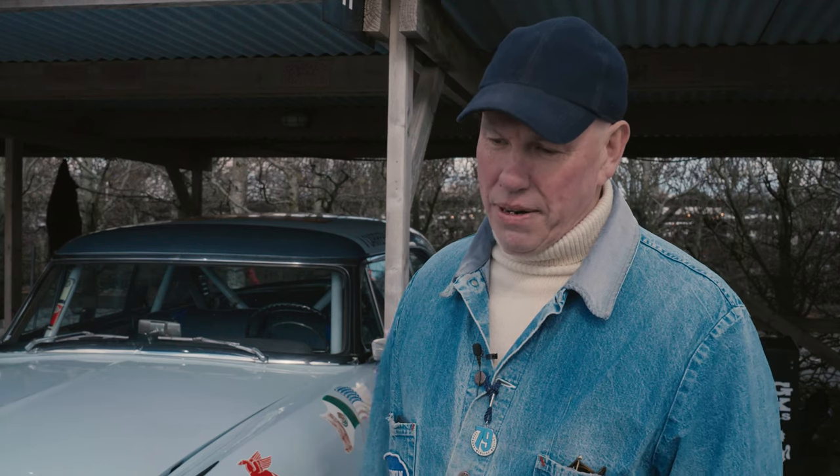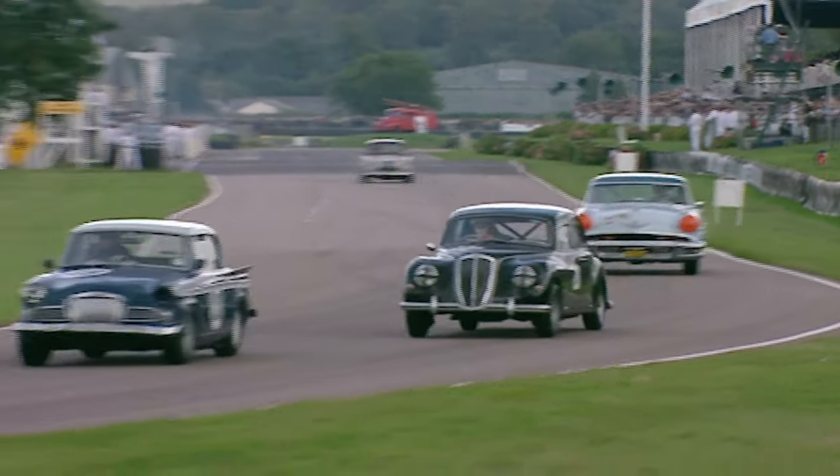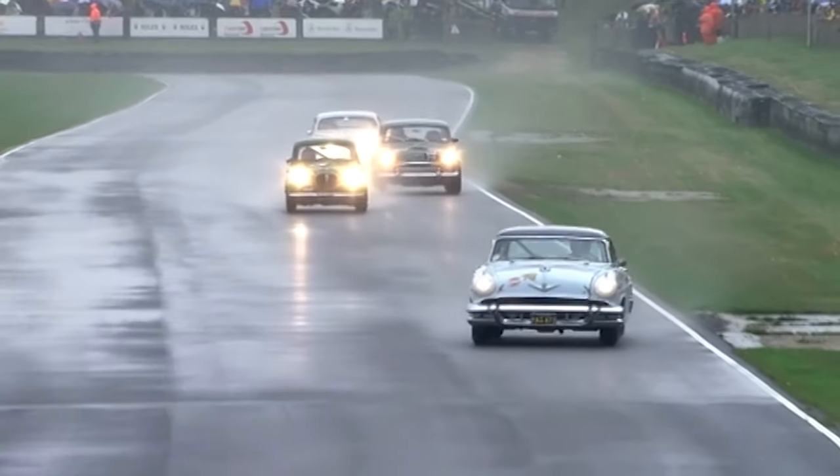I left it in America with friends up until 2000, then I brought it back here to the UK. We've been very lucky — we were able to do the Revival with it in 2002.